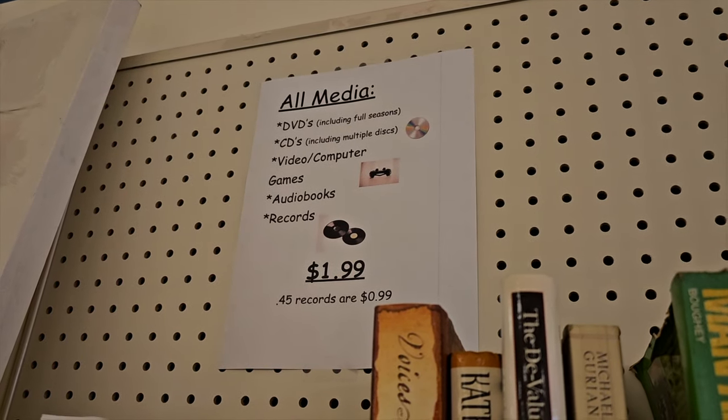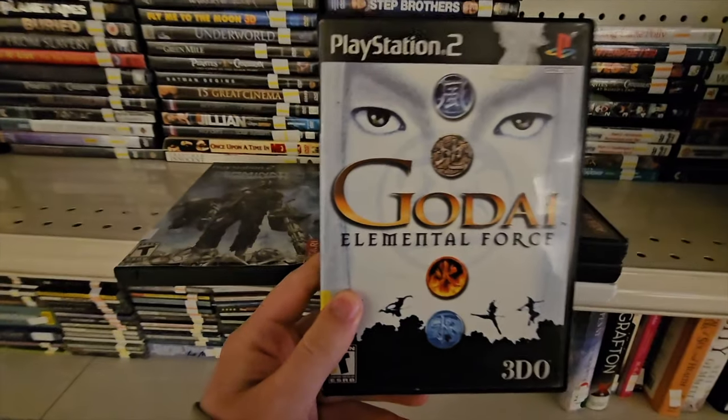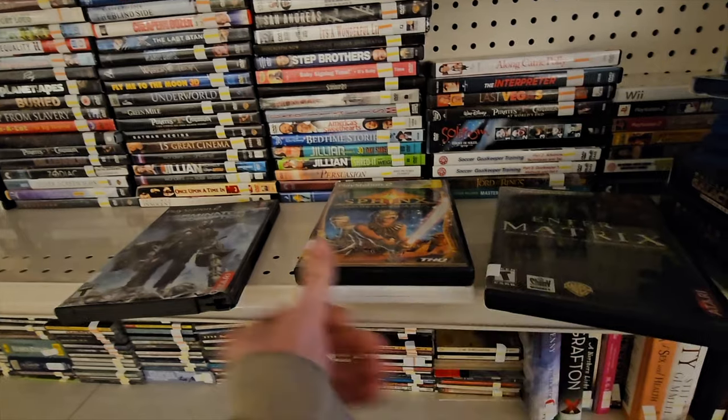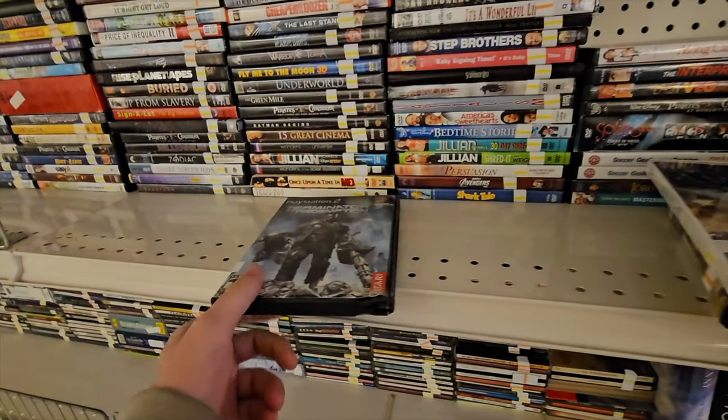What's up guys, back with an amazing video! As you can see, I'm looking at some PlayStation 2 games, a Wii game, and a couple other things in the electronics area. But when I went to checkout, they had this little tote bag at the register. I was like, 'Oh, that has some games in there — how much are they?' She said it's the same price as the other games on the wall, which you guys saw in the video: $1.99.